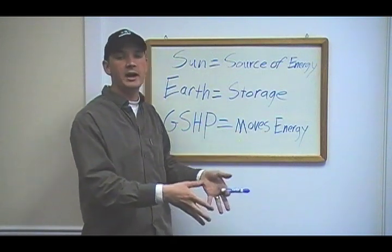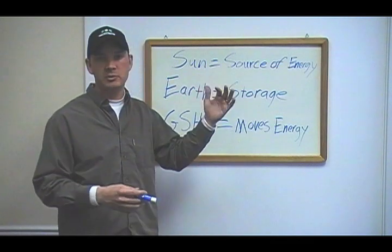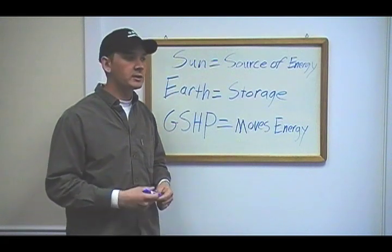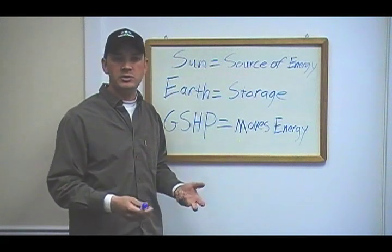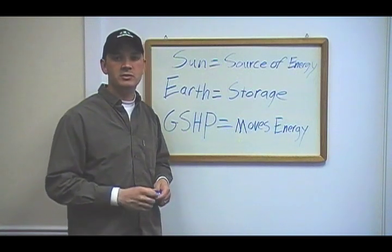That earth happens to be at a constant temperature year-round. So regardless of the temperatures happening above ground — whether it's hot in the summer or cold in the winter — below ground we have the temperature of a cave or a mine, around 50 degrees. That's a tremendous source of energy for the heat pump.